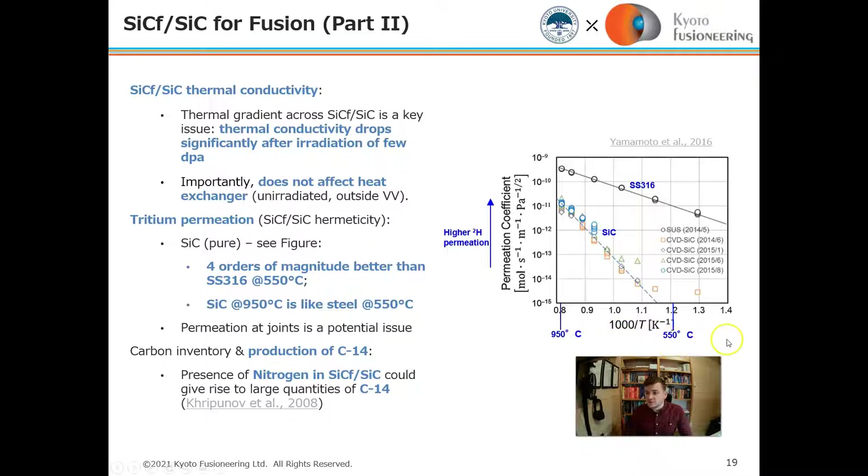However, this thermal conductivity drop does not affect the heat exchanger, which is the critical part for exchanging heat from the flowing liquid lithium-lead. Tritium permeation through silicon carbide is four orders of magnitude better than stainless steel at 550°C. At 950°C — the Scylla operating range — it is about the same as steel, which is a reasonably good range, since tritium permeation is typically quite bad with steels at higher temperatures.